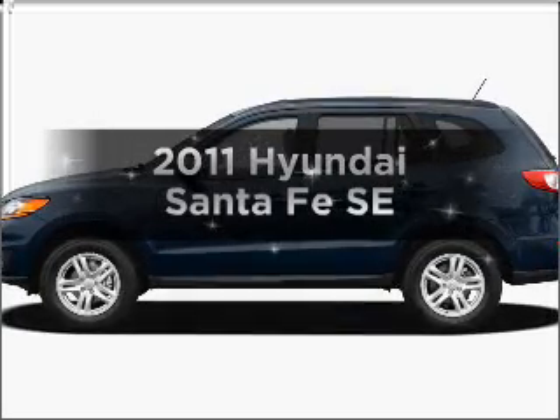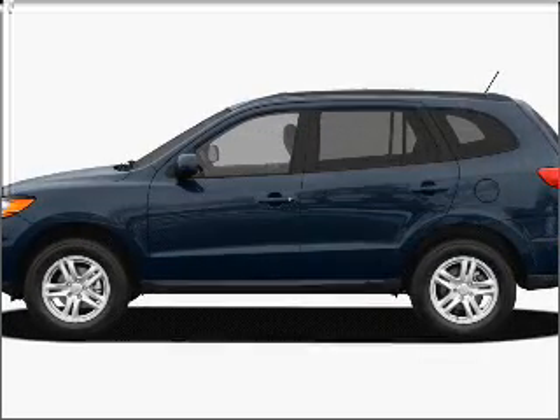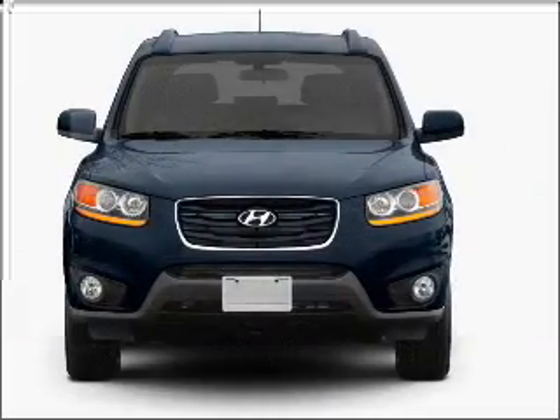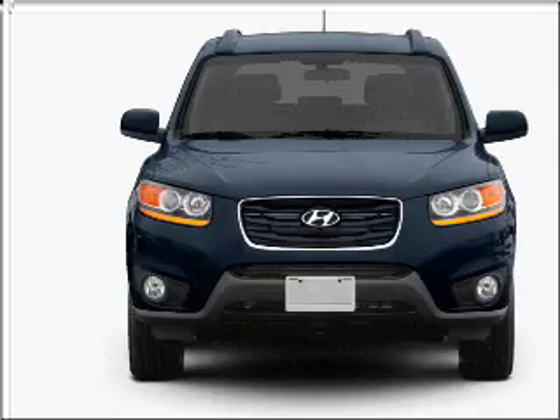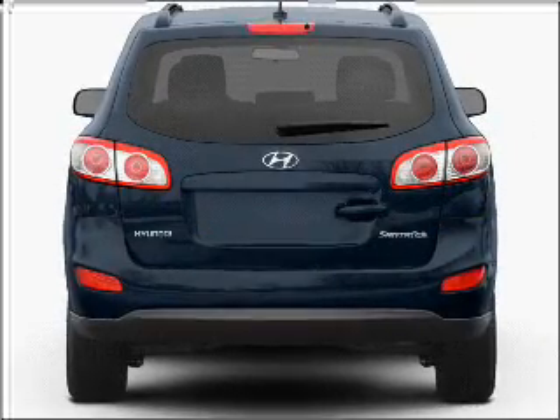Imagine yourself in this 2011 Hyundai Santa Fe. If you're looking for a first-rate auto, this one could be yours today. With a reliable six-cylinder engine connected to a smooth-shifting six-speed automatic transmission.